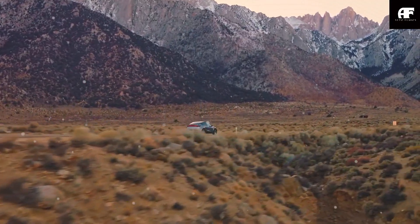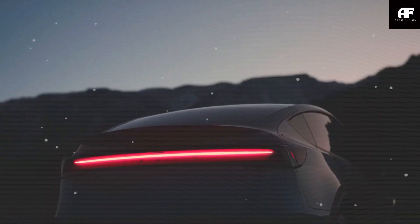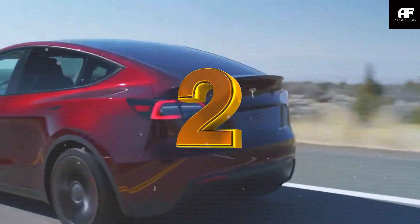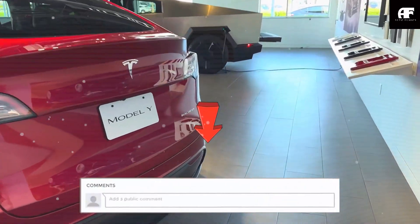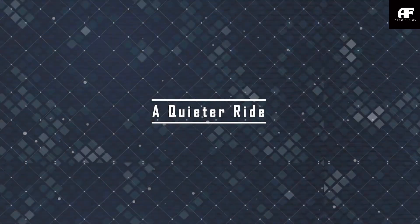What do you think about Tesla removing the iconic T logo from the Model C? Comment one if you think it's a smart move — Tesla's design should be instantly recognizable without a logo, just like Porsche or Ferrari. Comment two if you prefer Tesla to keep the logo, as it's part of the brand identity and shouldn't be removed. Let us know why in the comments.